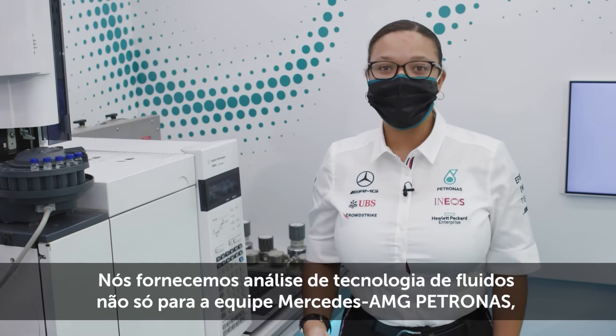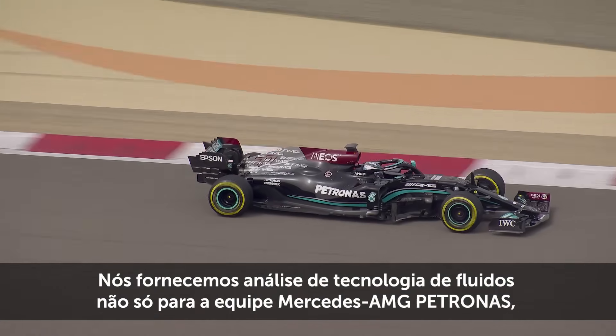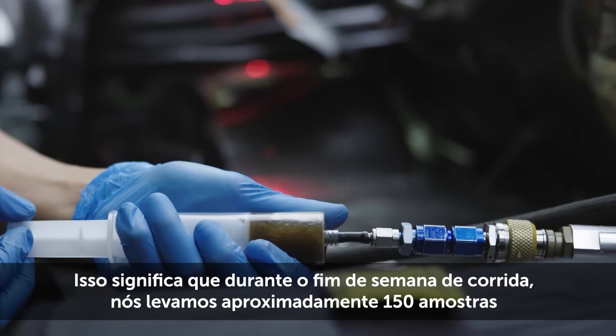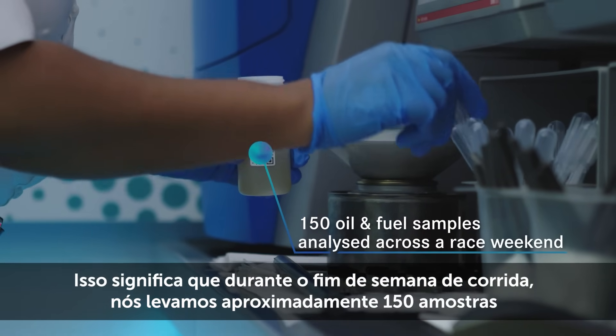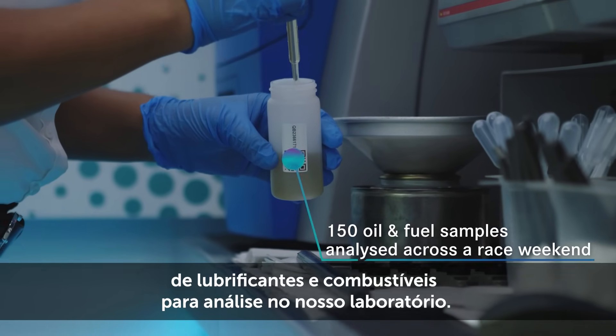We provide fluid technology analysis not only to the Mercedes AMG Petronas Formula 1 team, but also to the customer teams. That means that throughout a race weekend we will take approximately 150 oil and fuel samples and analyze them within our lab.